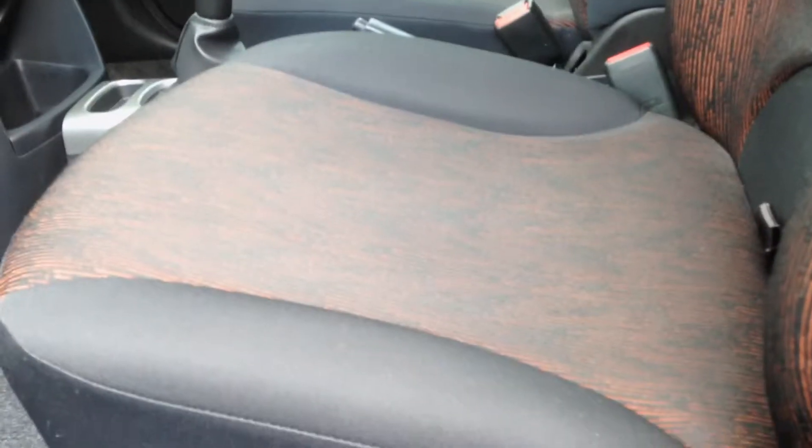Inside the vehicle it comes with a red and black seating interior and grey carpets, which is continued into the rear of the vehicle. These seats at the rear can slide forwards or backwards, giving extra leg room or bigger boot space.